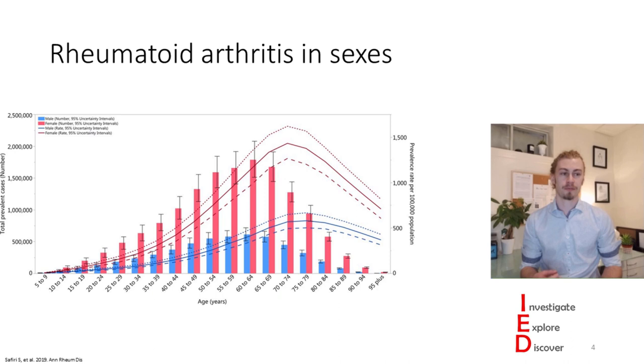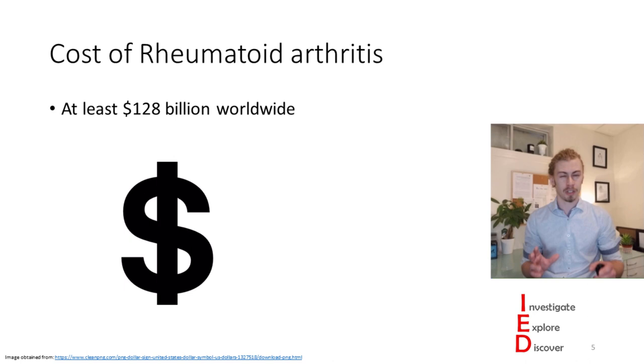Within 10 years of onset, at least 50% of patients in developed countries are unable to hold down a full-time job. So not only does this affect people's ability to work, but it's also an additional cost on their life. Across the world, the lowest estimate I could find is that rheumatoid arthritis costs at least $128 billion per year. In countries like the United States, the direct associated cost is about $12,500 per person per year.